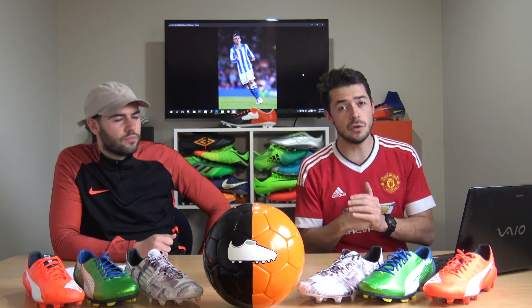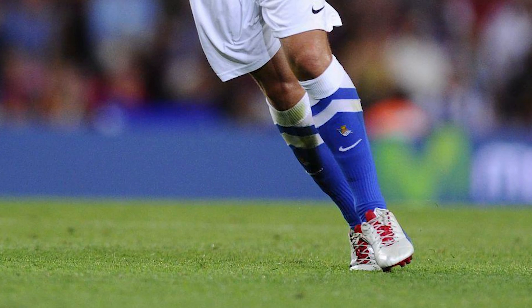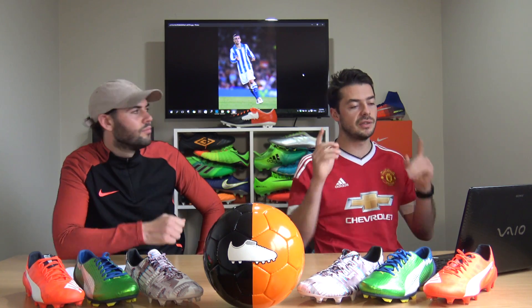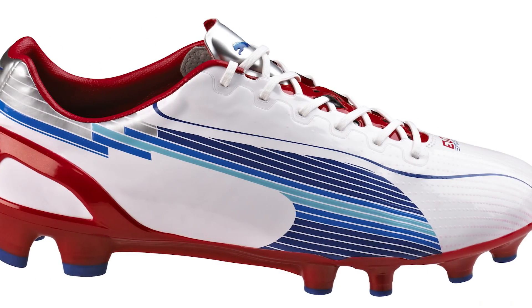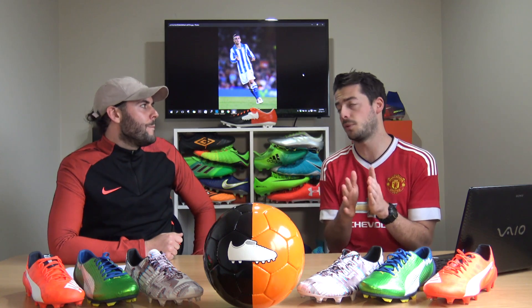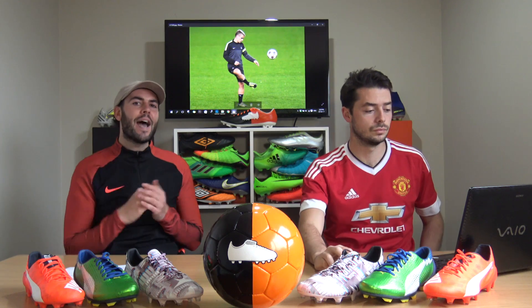In 2012, Griezmann made a much bigger upgrade from the V1 series, moving into the EvoSpeed 1 - the original generation of Puma's EvoSpeed collection. This is what he wore at Real Sociedad. It featured a much softer upper and a very different soleplate compared to the carbon fiber on the V1 series - overall a very lightweight, very good speed boot.